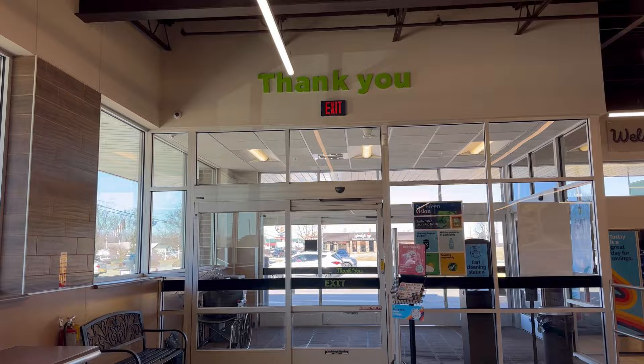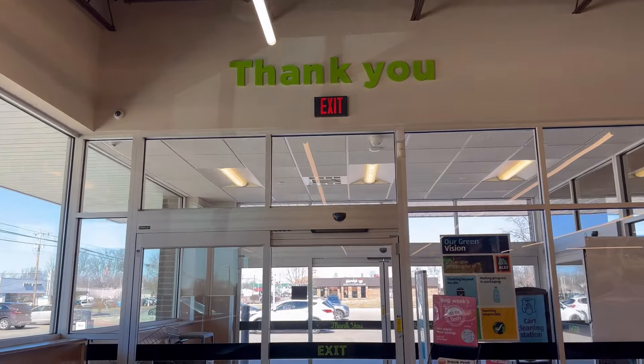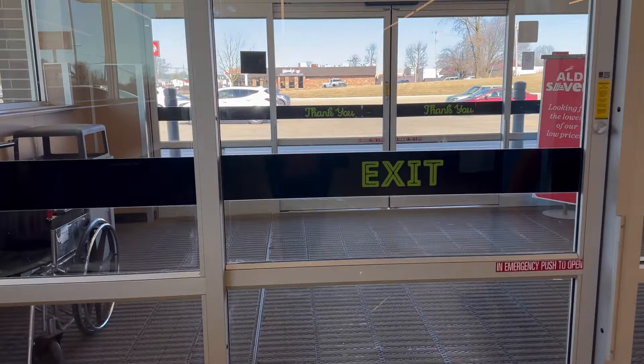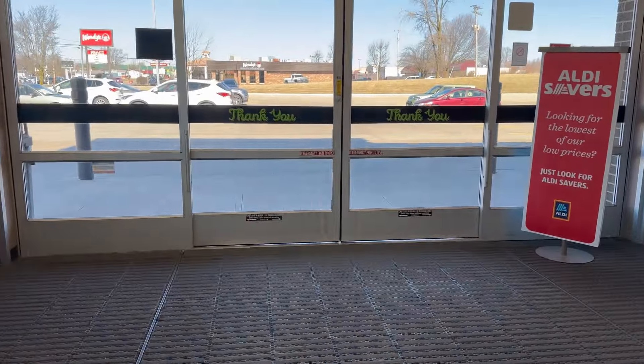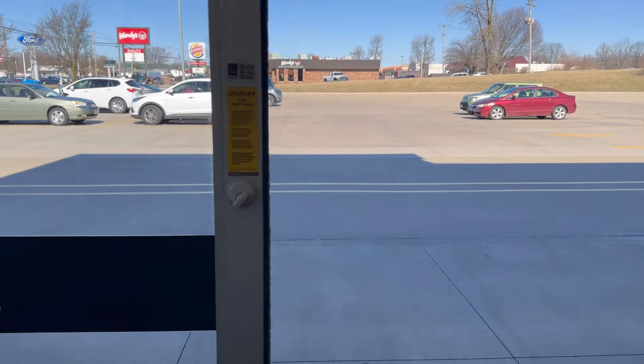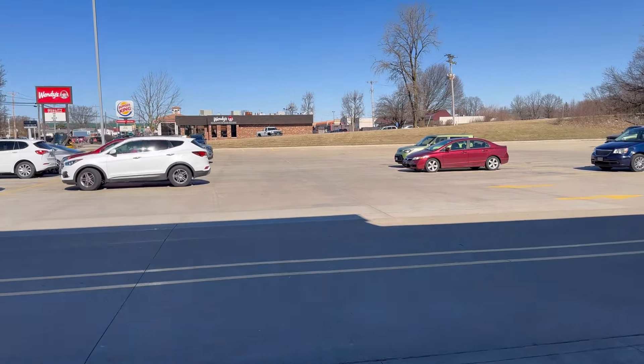Thank you guys so much for coming along with me on my shopping trip. We are headed out of Aldi now — I hope you enjoyed the Aisle of Shame! Please remember to subscribe if you like these kinds of videos, and I'll take you shopping with me again. Bye guys, see you in the next one!